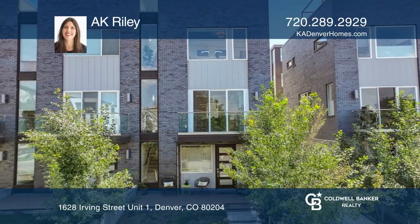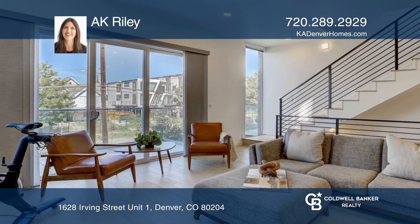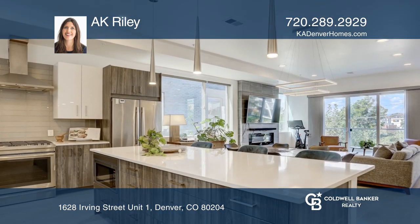This incredible West Colfax two-bedroom, three-bath townhome close to Sloan's Lake features floor-to-ceiling windows.